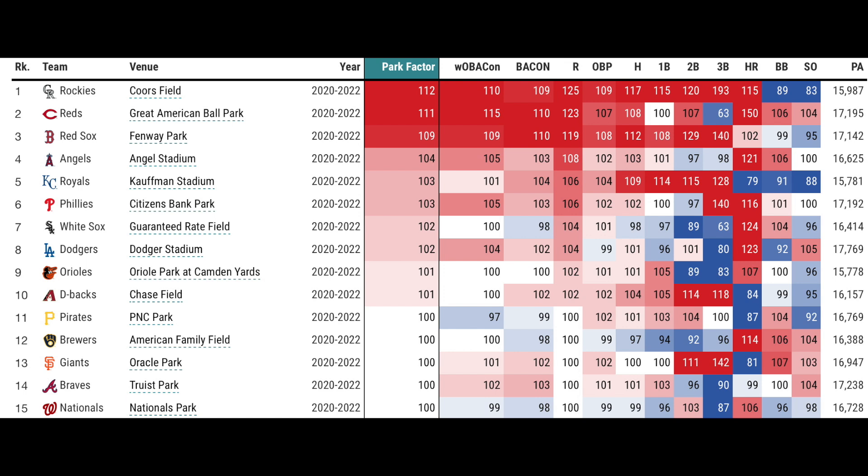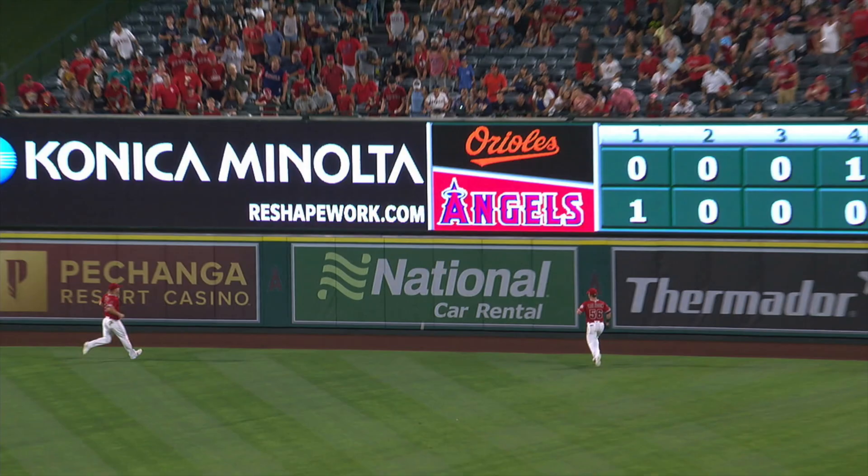Great American — I would say Great American and Fenway are 2A and 2B in terms of offense, just the vibe that I get. They're listed here at second and third. Angel Stadium is fourth. Angel Stadium — they decided to move their fence in, but they actually didn't move it in.